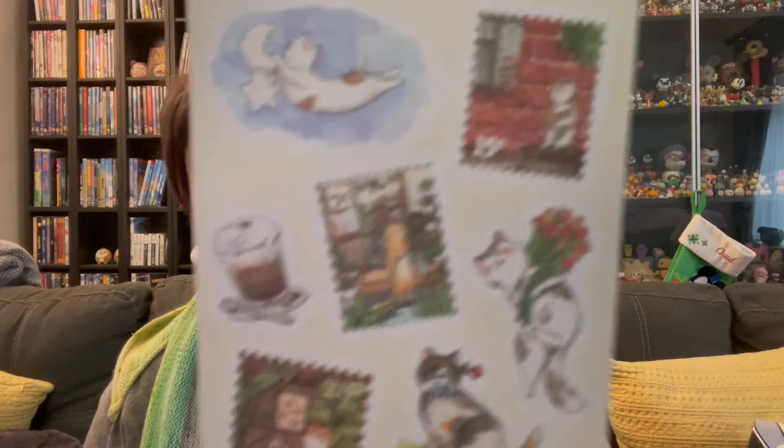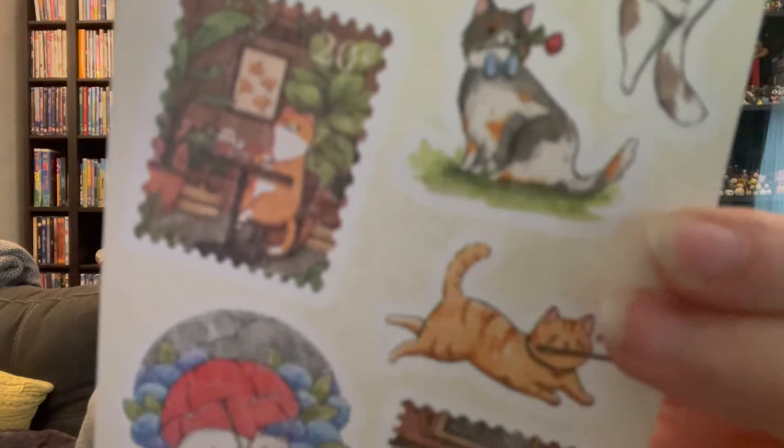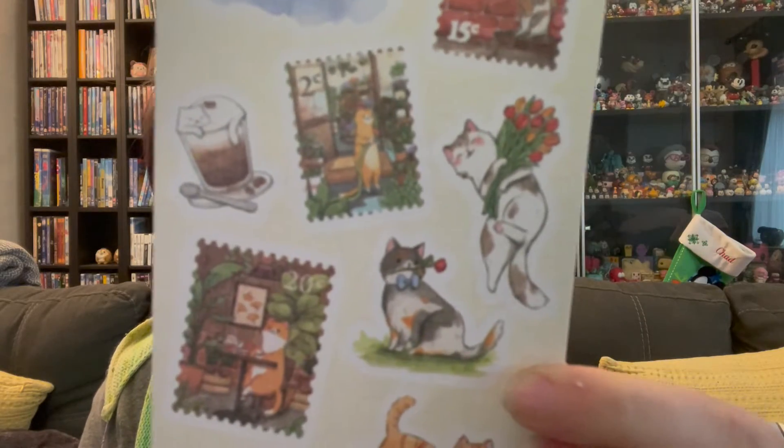Kitty chasing a star. More kitties. Cute little cat — fake stamps. I like those stamp-looking stickers. Cats with plants, adorable. By Lost Street Cat. Very cute.